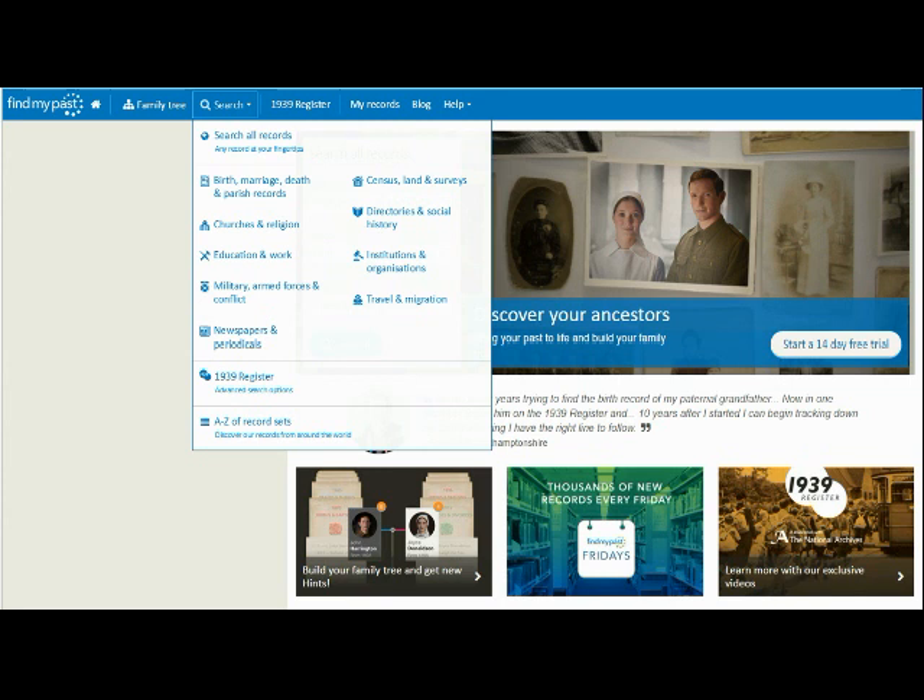Unlike the rest of our various data sets, newspapers cannot be searched in the wider context of our other collections. This means that when you perform a search across all of our records, the information contained within the newspapers will not be included in your results. Newspapers need to be searched independently and to do this you need to access our dedicated newspaper and periodical search page.